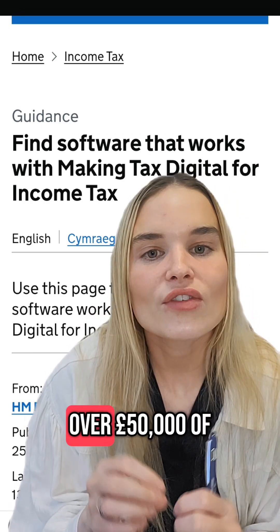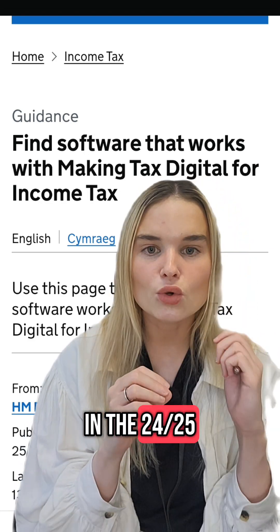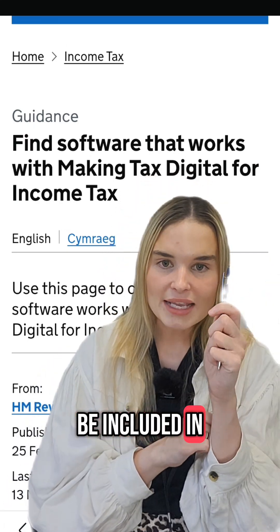If you had over £50,000 of income from any of those categories in the 2024-25 tax year, then you are going to be included in Making Tax Digital.